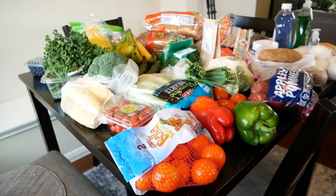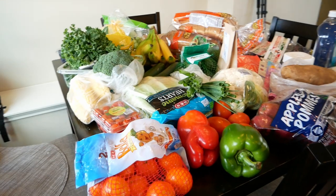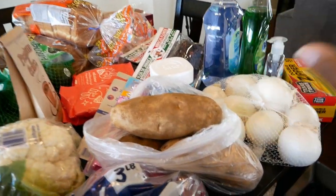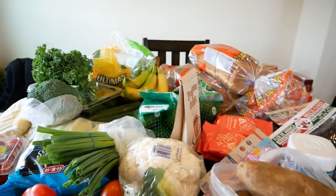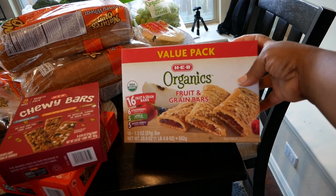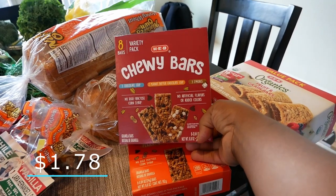On the table we have all of our fruits and vegetables, some bread, and miscellaneous items. We also have some snacks — the value pack HEB fruit and grain bars, a 16-pack with strawberry, apple, and mixed berry flavors.